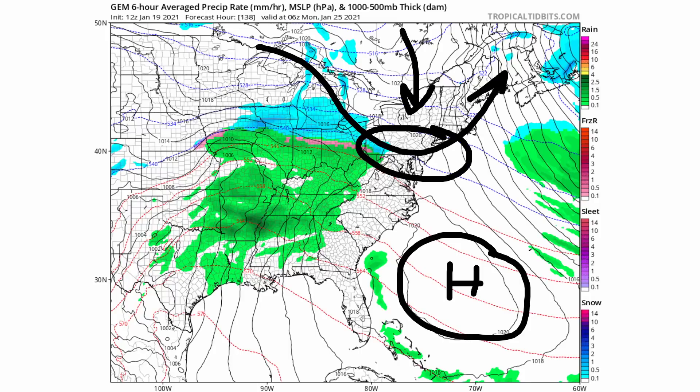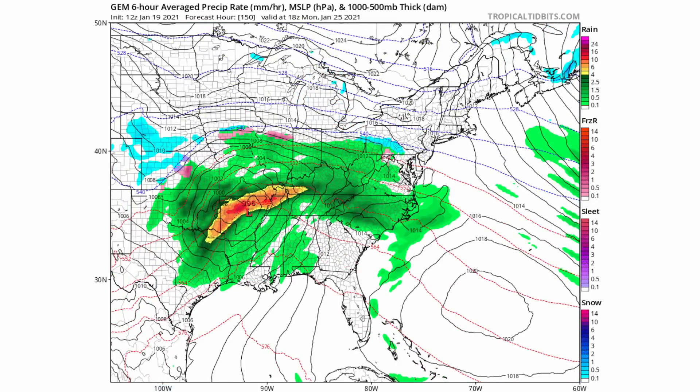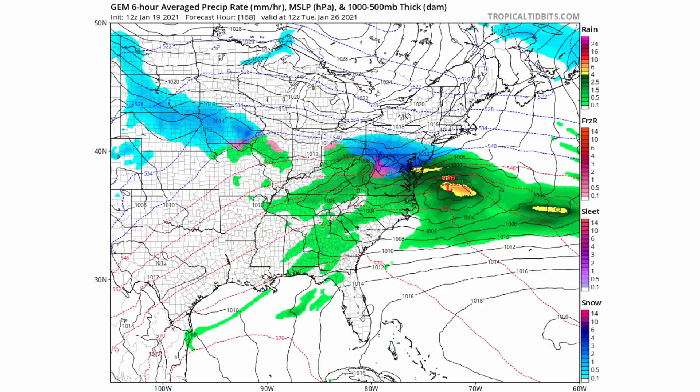You see that right here — you see that low pressure redevelop over about Kentucky and Tennessee, and we're dealing with that offshore low pressure system by this point. You can see how that snow line is actually much further south than what the other models were showing. This is mainly because the Canadian is overdoing the high pressure system up to the north — it has it at around 1040 millibars, which is a very strong high pressure.